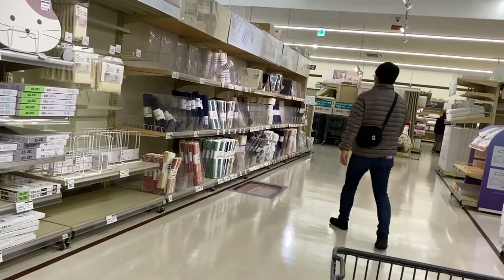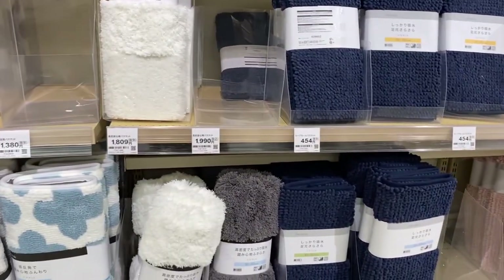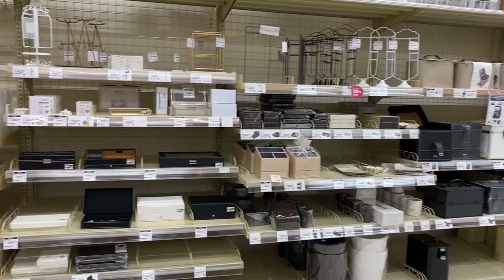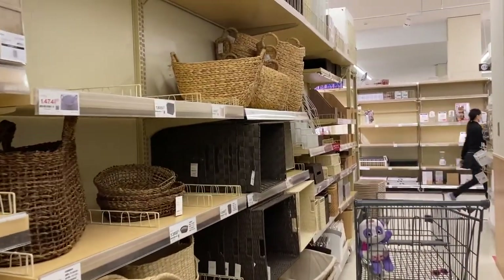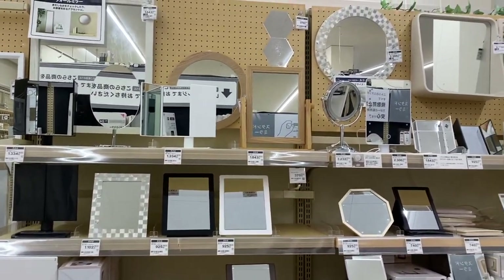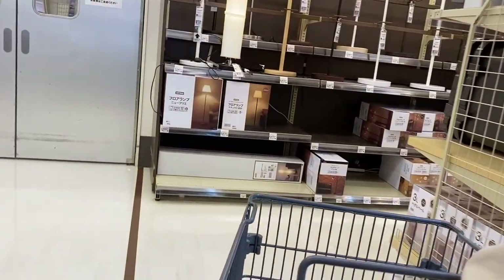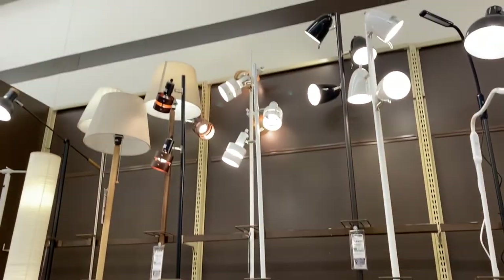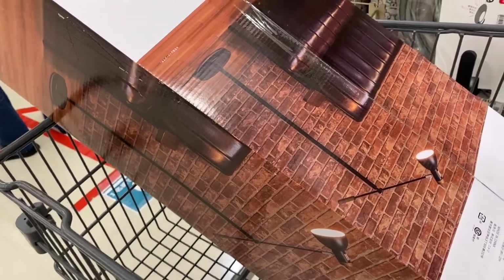I actually came to Nitori a couple of weeks ago to find a floor lamp and couldn't find anything, so I decided to check one more time. This store is pretty equivalent to IKEA — maybe not as big, but they have so many things for organization, baskets, home decor, and other house items. I saw beautiful mirrors I was tempted to buy but don't really need yet. In the lighting section, there was one particular black lamp I absolutely loved, but it's out of stock until March. So I ended up getting my second favorite — if I don't like it, maybe I'll go back for the other one in March.